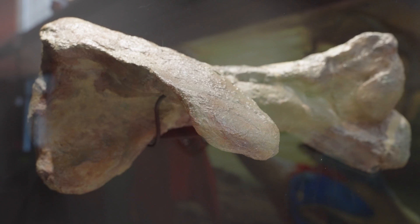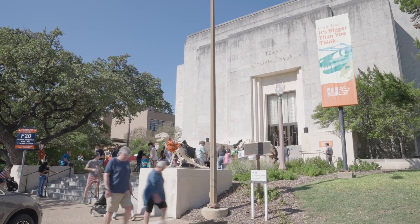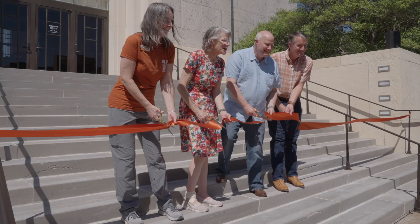One of the questions that we had as we were thinking about the museum was, is there a desire here in Austin for such an experience? And we were pretty sure that that was the case, but all of our doubts were erased on opening day. It was obvious that this is filling a need for families in Austin.